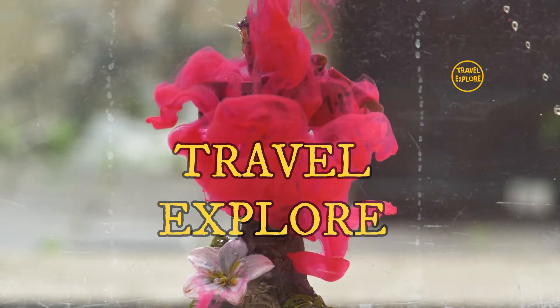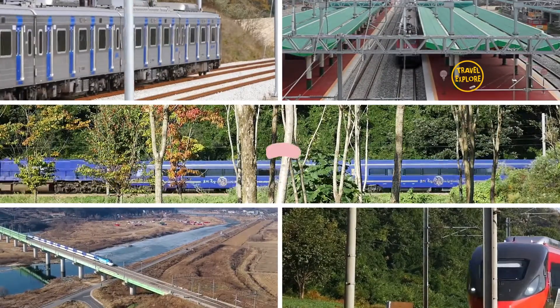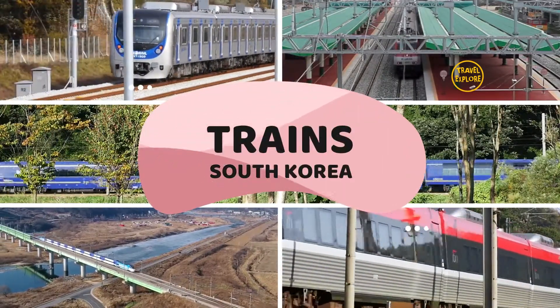Hello viewers, welcome to Travel Explore. In this video, we are exploring some different types of trains in South Korea.